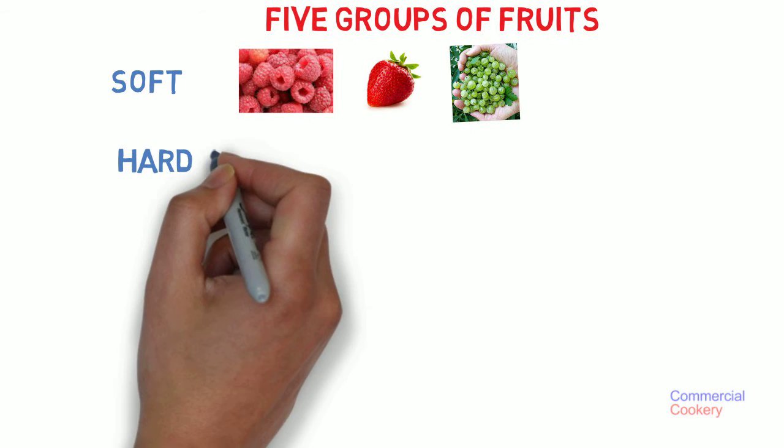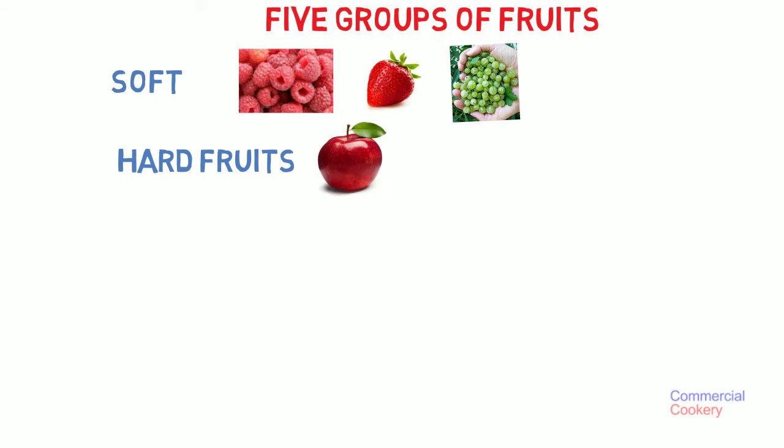The second category is hard fruits. So we have things like apple, pears, prings.